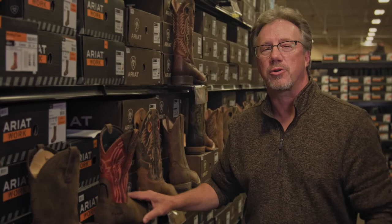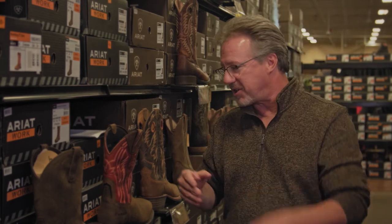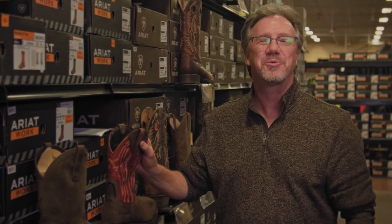Your Northwest-owned and operated Coastal has one of the largest selections of boots and footwear anywhere in the Northwest, including a huge selection of Ariat. So come on down and try on a pair and get everything you need to keep your feet warm and well protected. We'll see you next time.